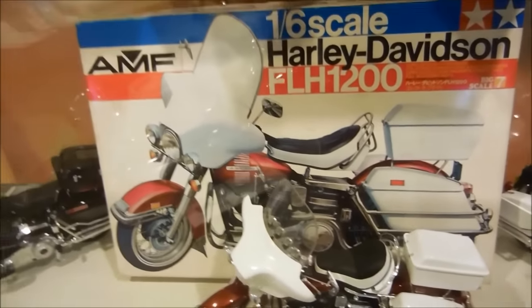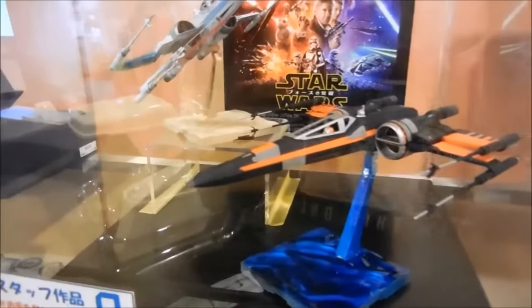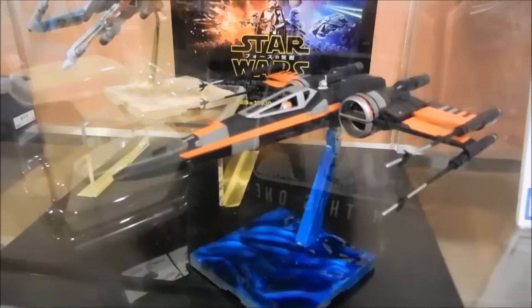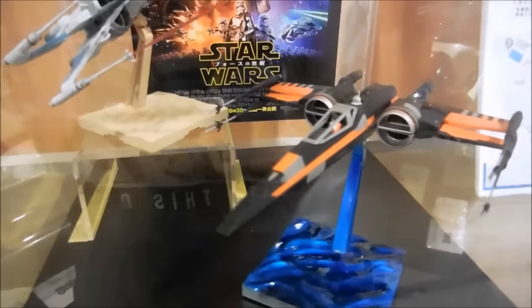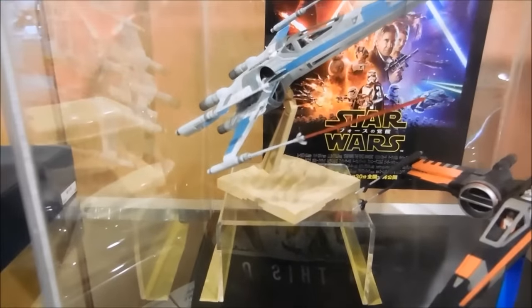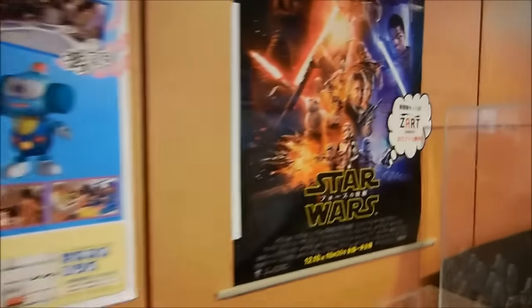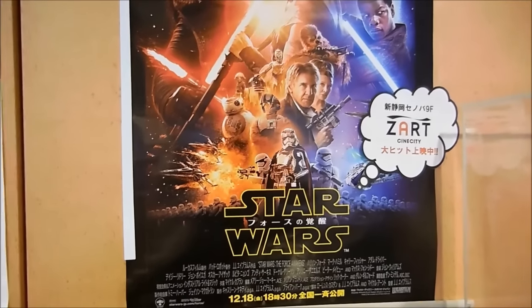That is a huge box. And here's Poe's X-Wing — has not yet been released, I don't think. And there's the regular X-Wing. It's already been released back in October. Still in the theaters, probably not for long now.